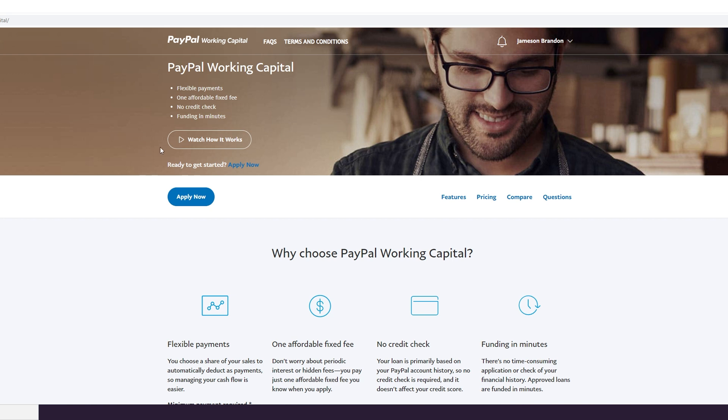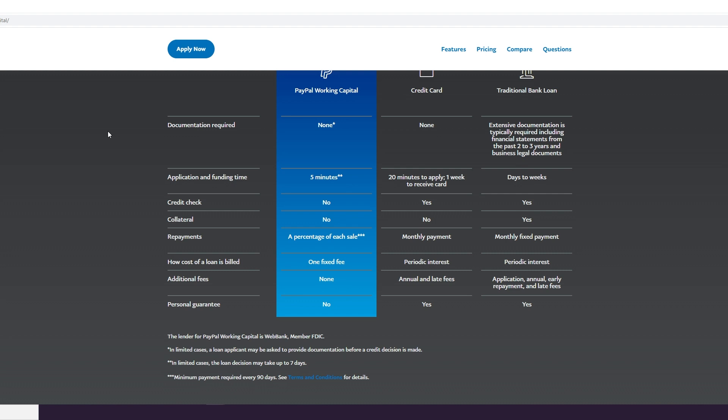A lot of people don't realize that even sole proprietor activity qualifies — for example, if you're working for ride-share companies, pick-up-and-go companies, food delivery — any of those would qualify as well, if you're funneling payment through the PayPal account. Setting up a PayPal business account is easy: you set it up as either sole proprietor under yourself, or if you have an EIN and an LLC with an address, you register all of that. You can have both a personal and a business PayPal.